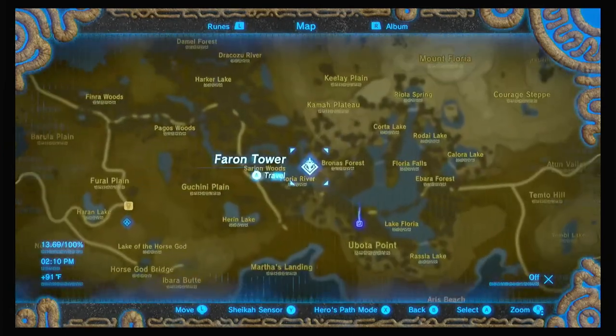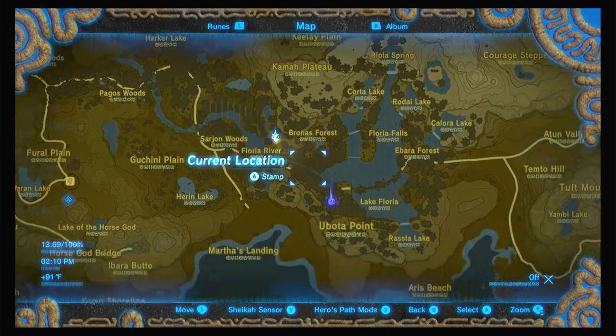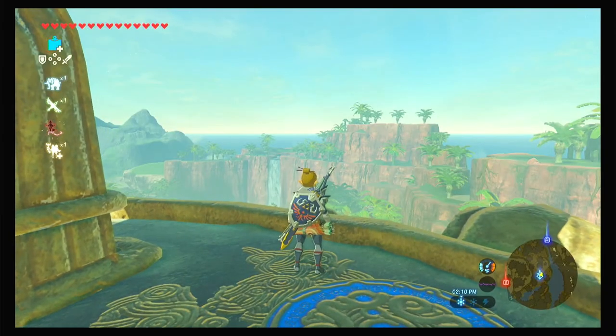I am right here on top of Faron Tower and where I want to go to activate this side quest, which comes with the shock resistance helm. I'm going to go just southeast of Faron Tower and I will see you there.